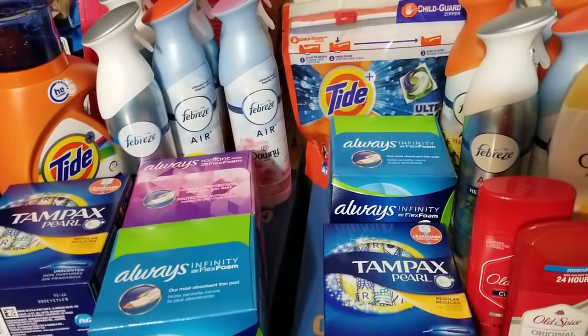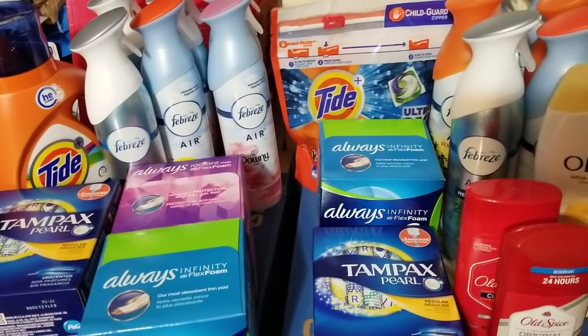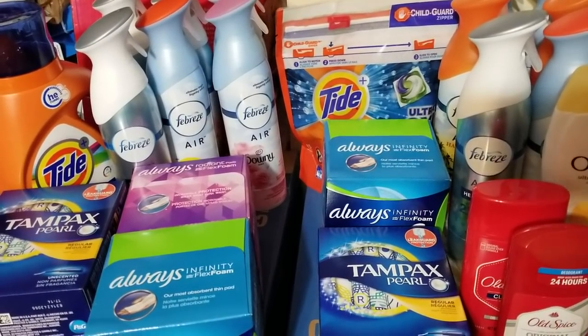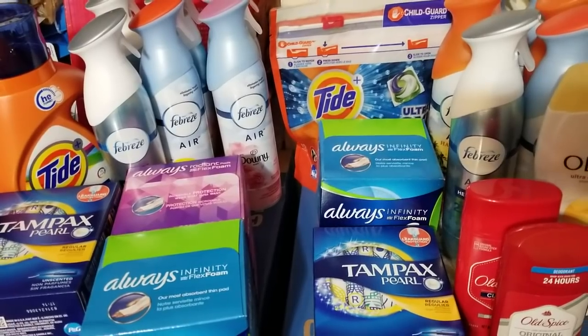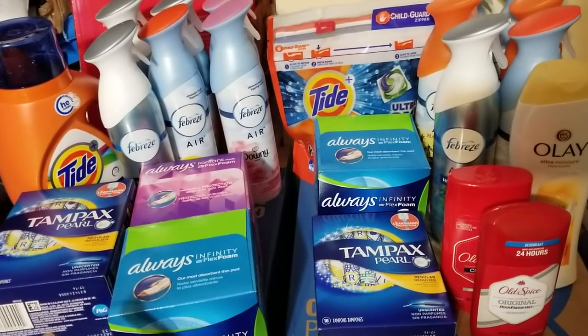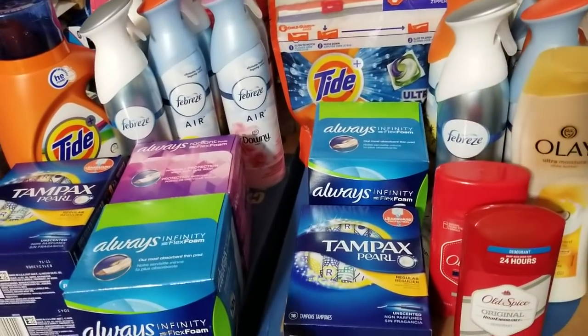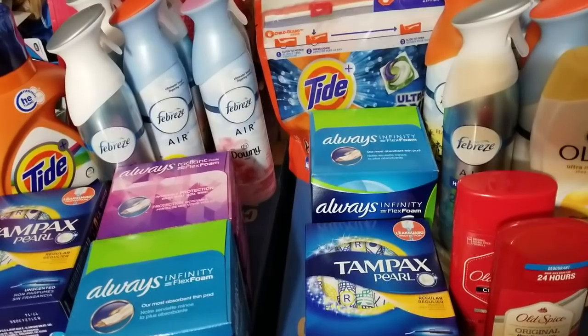Hey everybody, Michelle with Michelle's for a Living here. Thanks for watching my videos. It's Tuesday, January 29th, 2019. I did go to Rite Aid again today and I did the PNG deal two more times, because I was relying on some digital coupons and was able to do it.